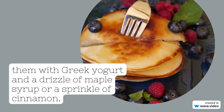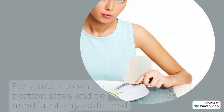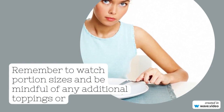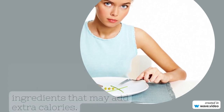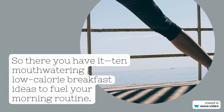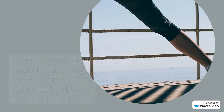7. Cottage cheese and fruit. Enjoy a serving of low-fat cottage cheese paired with your favorite fruits like pineapple, peaches, or grapes. 8. Whole-grain toast with peanut butter. Spread natural peanut butter on a slice of whole-grain toast. Add sliced bananas or strawberries on top for a delicious and satisfying breakfast.